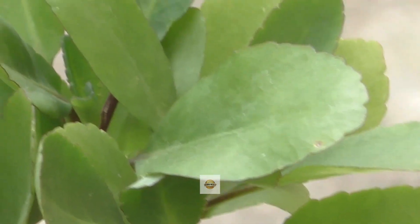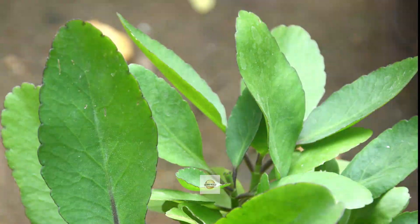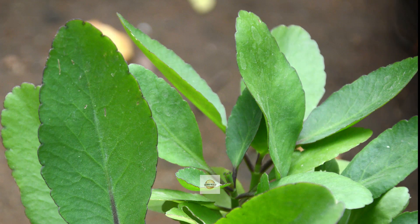It controls diabetes. Chewing Ranakalli leaves on an empty stomach every morning can help control diabetes. It is used as an excellent remedy for all kinds of sores and cuts on the body.